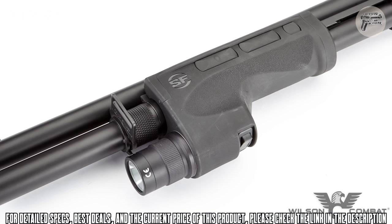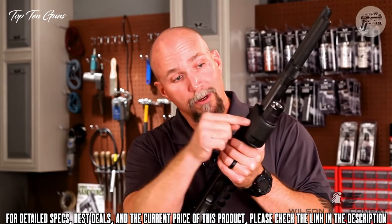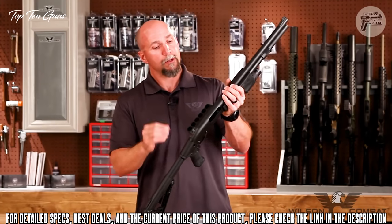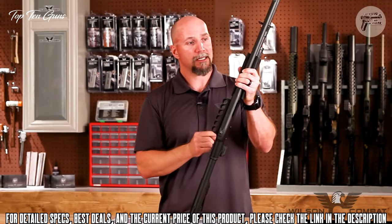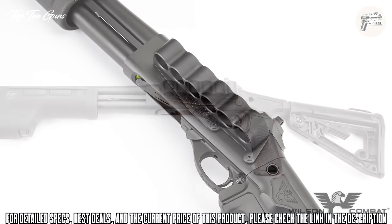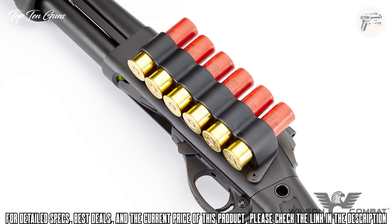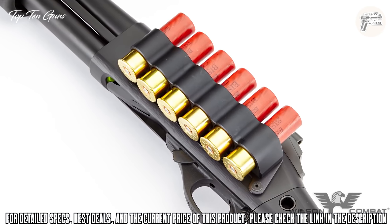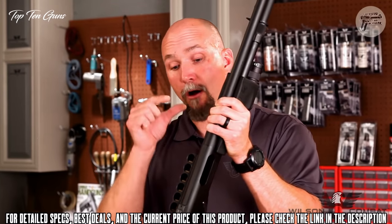This shotgun has an integral SureFire weapon-mounted light on the pump itself, set up so I can use it with either thumb — shooting from my right or left shoulder. I'm really liking that. The next feature I look for is spare ammunition. This shotgun has an extended tube giving me six rounds in the gun, plus the ability to carry six more rounds on the firearm itself, so in the middle of the night I'm not scrambling to stuff my pockets with shells.